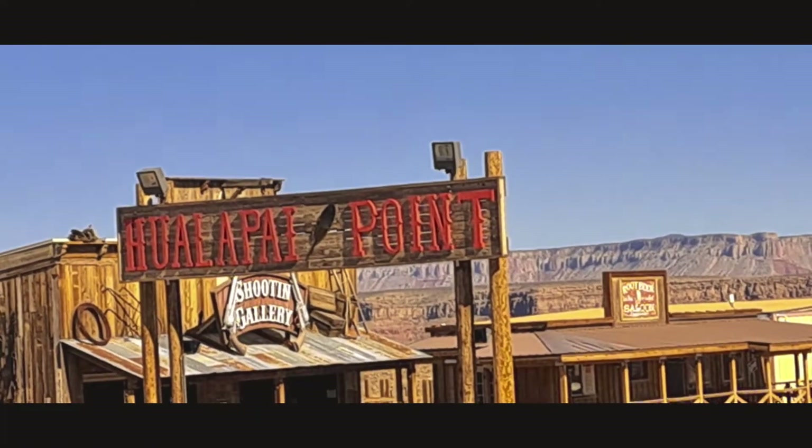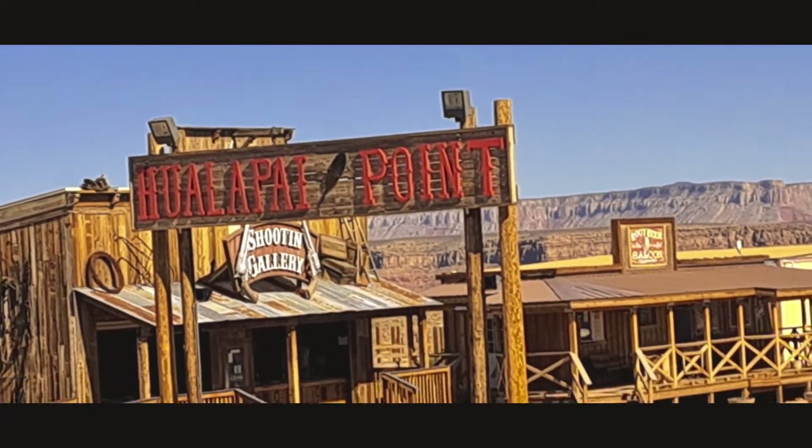We're at Hualapai Point. It's like a little old west town.